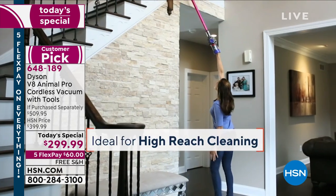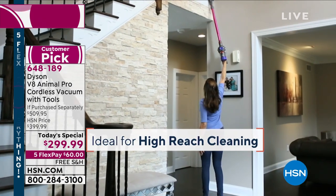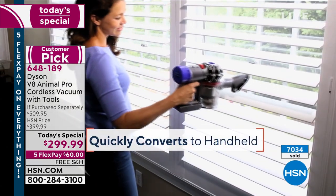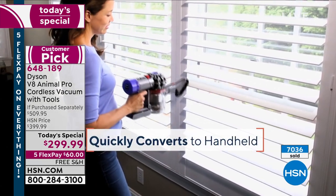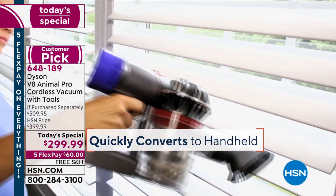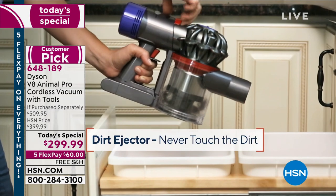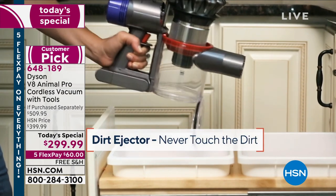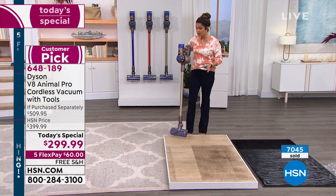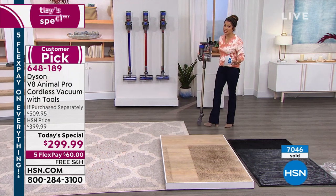When you've got something more powerful, you find yourself having to do those deep cleans less often because every time you clean, you're really picking everything up. We know this brand and love it for the technology and quality. Today is the day — if you've just been coveting this vacuum and waiting for the right time, today is the day to do it.